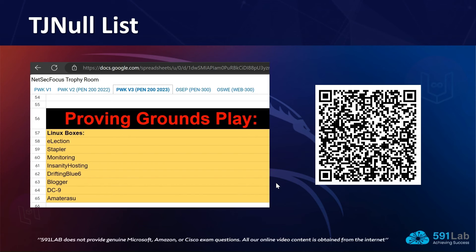We have embedded a QR code on screen — you can scan it with your mobile phone camera or a QR code app to reach the link shown. This is a list by TJ Null — their NetSec Focus Trophy Room — which is a very well-documented and regularly updated list of machines that you should expect in the OSCP or PEN-200 course. Make sure to remain focused on PWK v3, as that is where the latest content is.